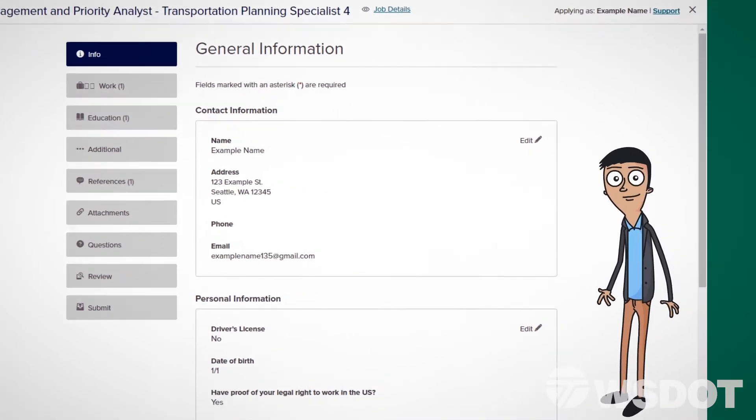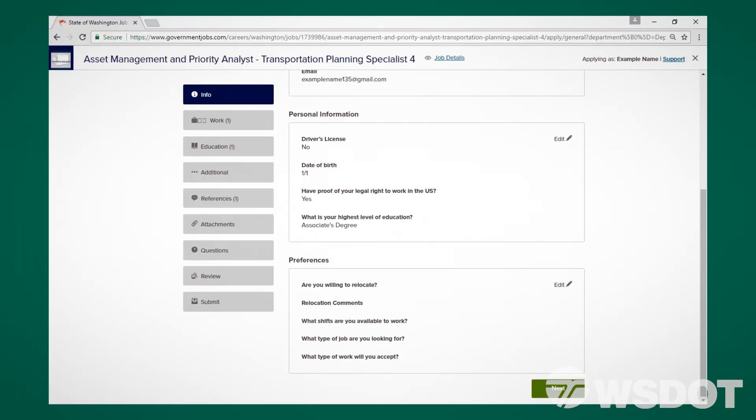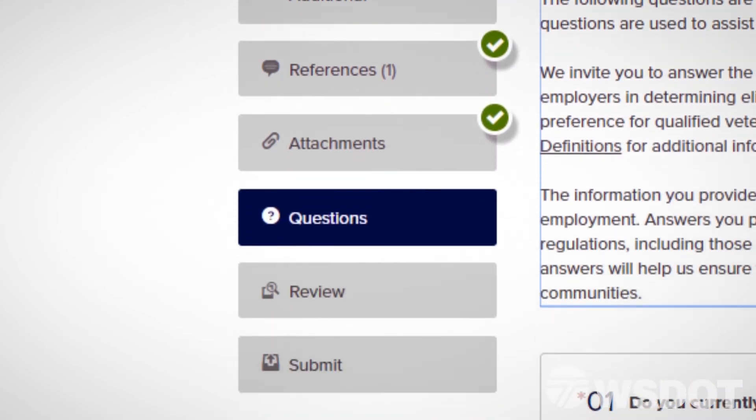If anything is missing or needs to be changed, select Edit on the corresponding section. Once you've confirmed the information is filled in and accurate, click Next to move on to the next section. Do this until you've reached the Questions tab.